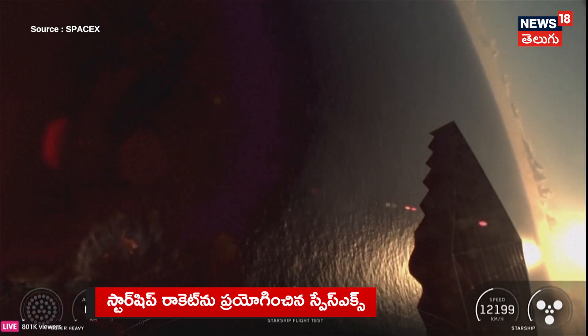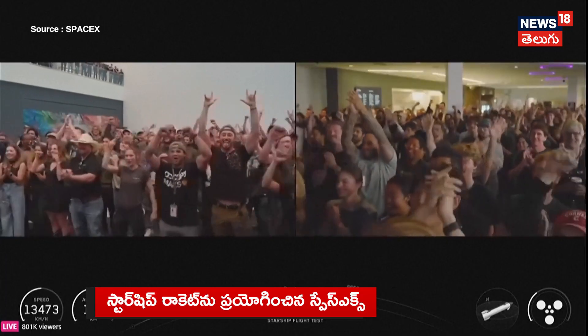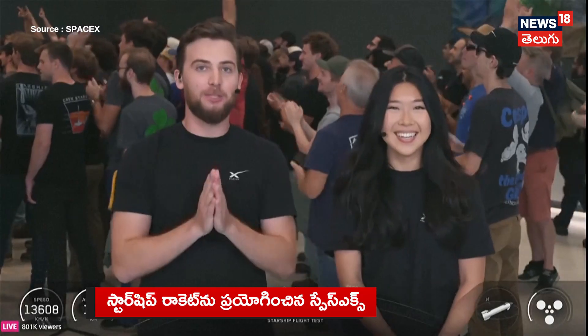Landing burn shutdown — absolutely awesome! Congrats to the whole SpaceX team!